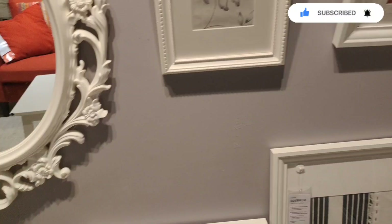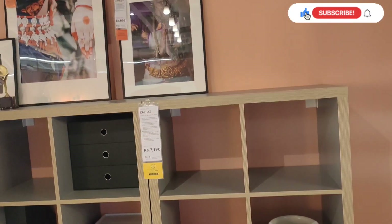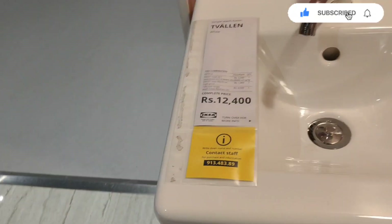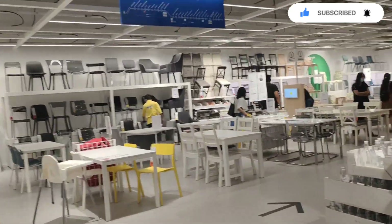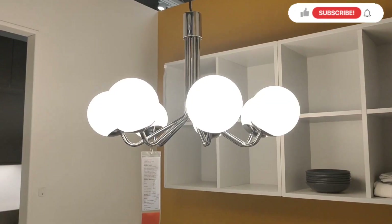For people who don't know about IKEA — IKEA is a Scandinavian chain which has furniture as well as household stuff. In Bangalore, IKEA has opened its new store. Before Bangalore, it was in Mumbai and Hyderabad.